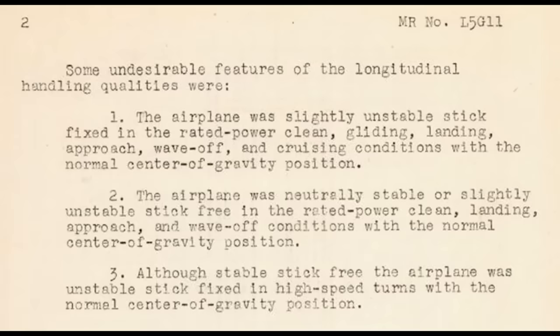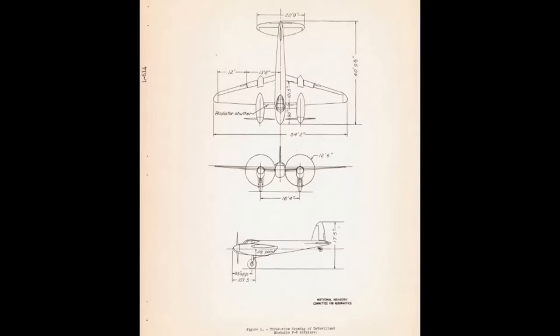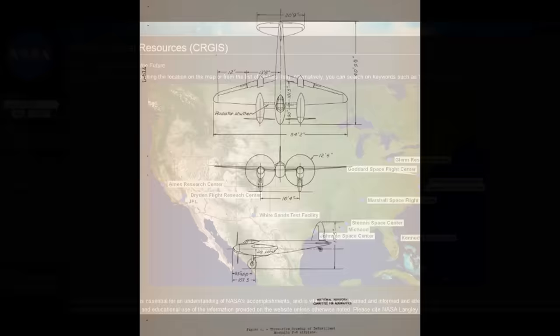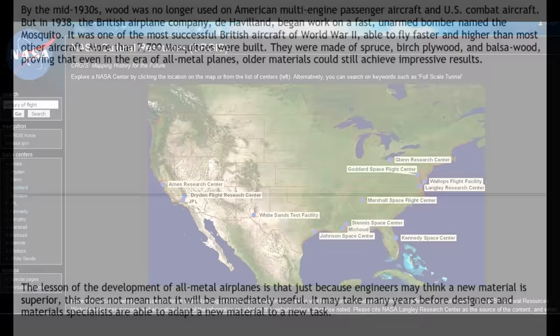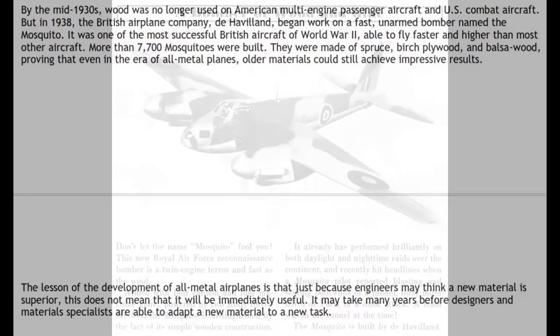Clearly, the report from Beechcraft was dead wrong. The use of wood did not sacrifice serviceability, flight characteristics, or ease of construction — and probably not strength either. Today, buried deep on the NASA website in the Cultural Resources section, you can find the following statement about the Mosquito: "The lesson of the development of all-metal airplanes is that just because engineers may think a new material is superior, that does not mean it will be immediately useful. It may take many years before designers and material specialists are able to adapt a new material to a new task." That's NASA telling you that wood worked out just fine and, in hindsight, was the right material for the Mosquito.